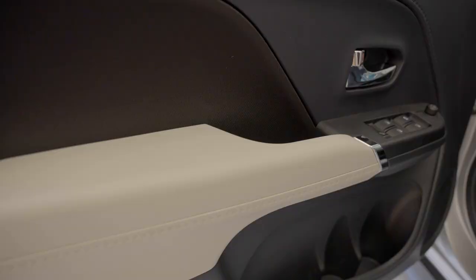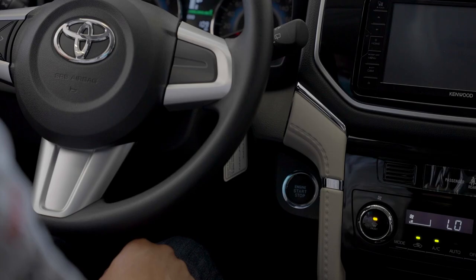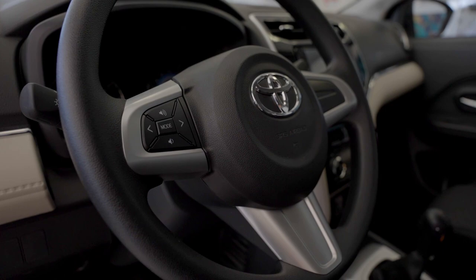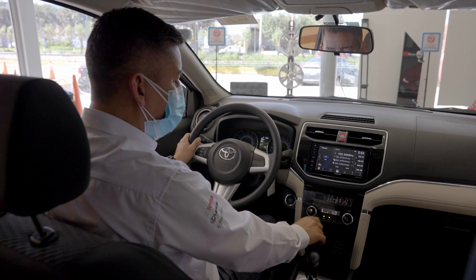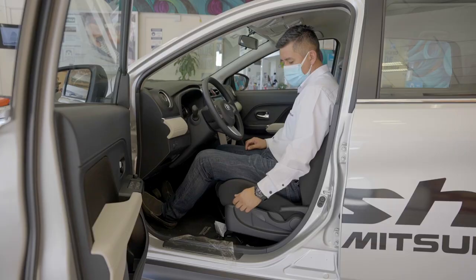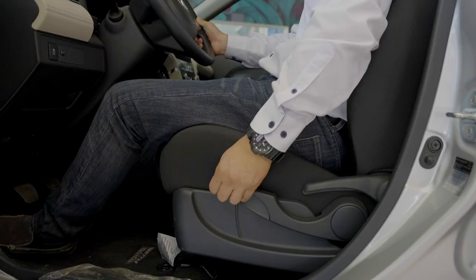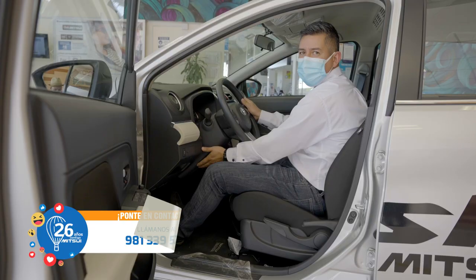We have a touchscreen, a digital air conditioning system, and something very modern nowadays — keyless push-button start. We no longer need to insert a key; we simply press a button and our new Rush starts. We also have a very ergonomic steering wheel with audio controls on the wheel. The digital AC system lets us set the exact temperature we want — 19 degrees, 20 degrees, whatever suits us best — with front vents for front passengers and rear vents for second and third row passengers. For the driver's comfort, there is a height-adjustable seat and height-adjustable steering wheel so we can find our most comfortable driving position.